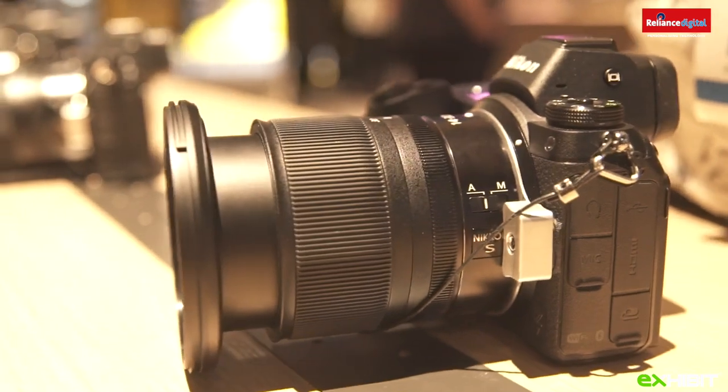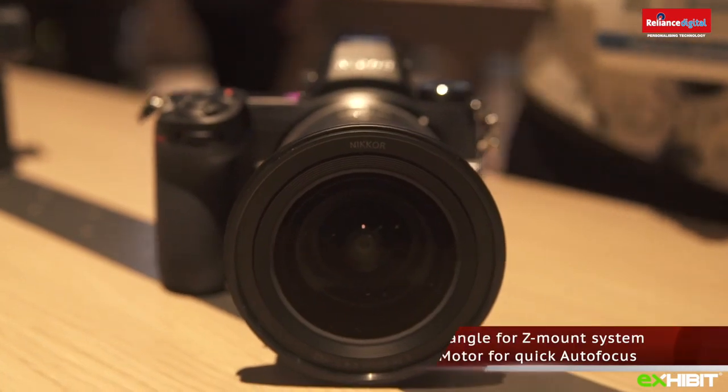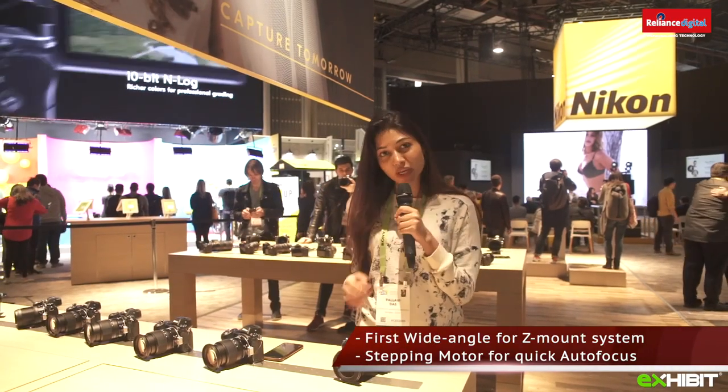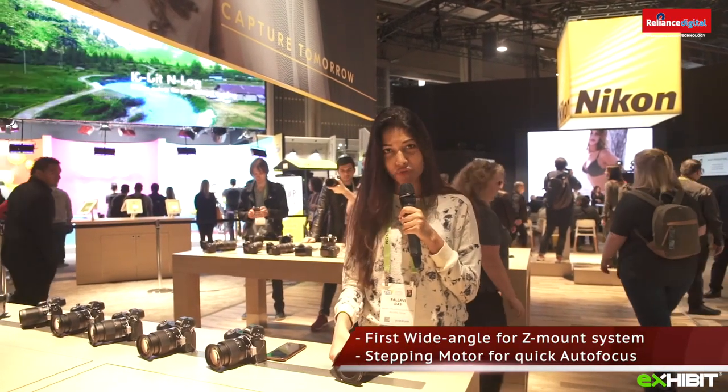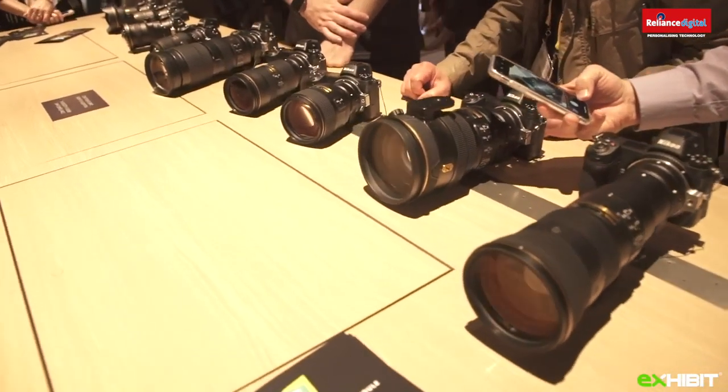I'm at the Nikon booth and I just learned that last night they launched this lens. The autofocus performance has been boosted specially for situations where camera noise has been a lot of trouble. This lens has been created specially for landscape, travel, event and architecture purposes.